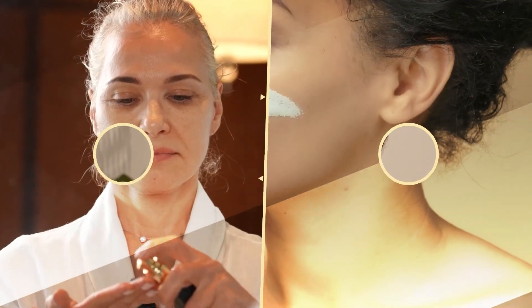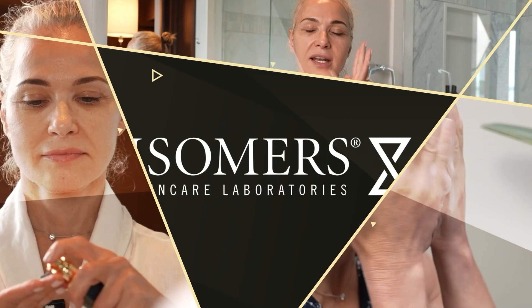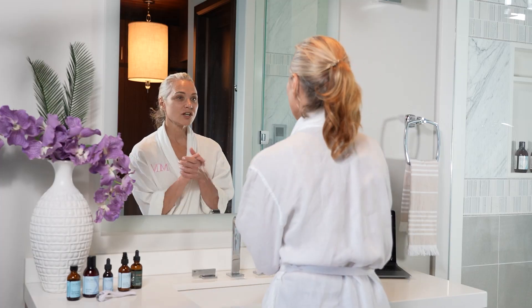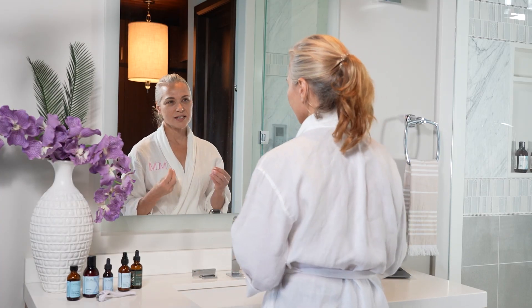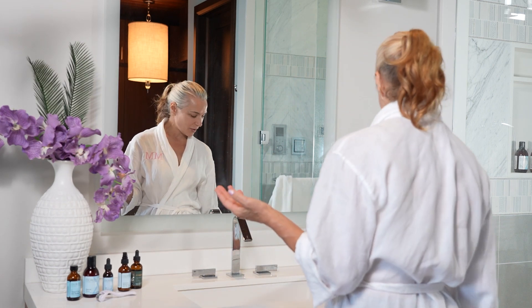Hi there, today we're going to review Demi Moore's nighttime skincare routine. She starts with talking about how she's going to cleanse her skin. I was really excited to do this one.